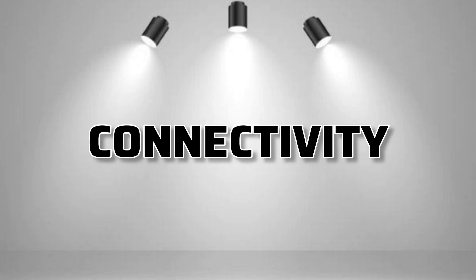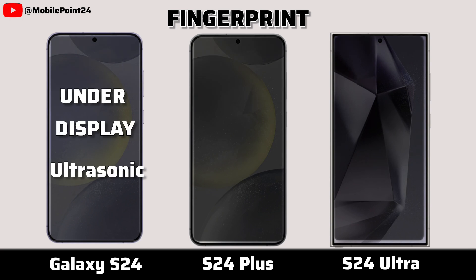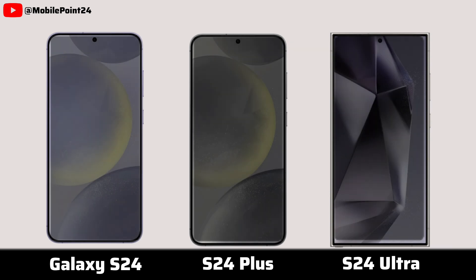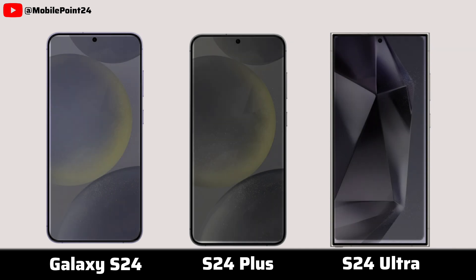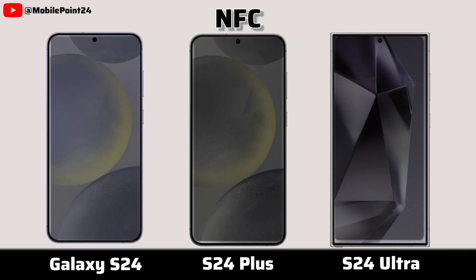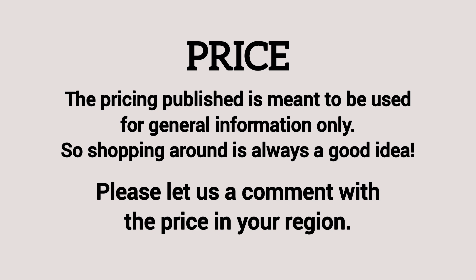Let's go for connectivity. 5G network. Fingerprint. Bluetooth. Board support. NFC. 10G.